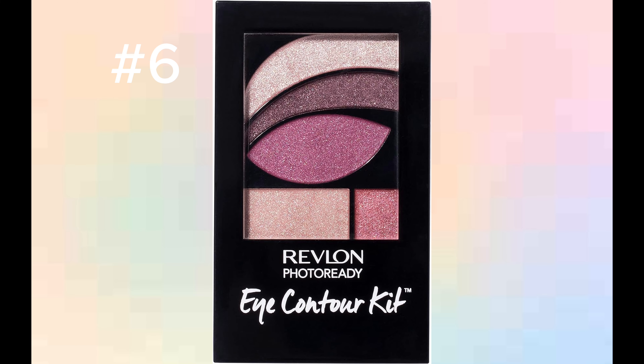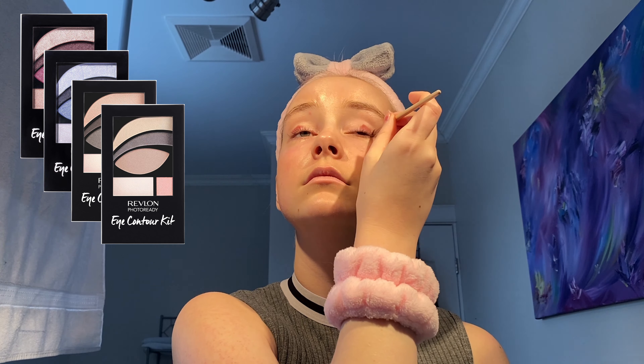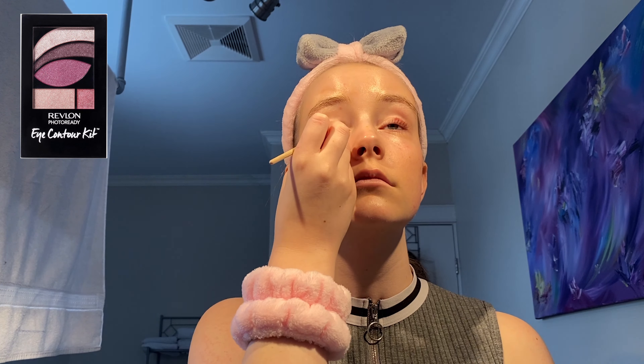Moving on to makeup: we have the Revlon Photo Ready Eye Contour Kit. This eyeshadow palette is my absolute favorite. You can buy different colored palettes, but since I'm a big fan of pink it's the one I use. I've tried a lot of eyeshadow palettes and this one is really nice because it's affordable, the powder doesn't fall during the day, and it's really easy to take off.